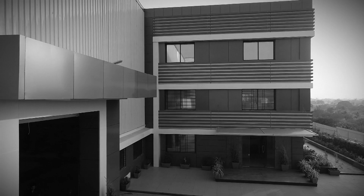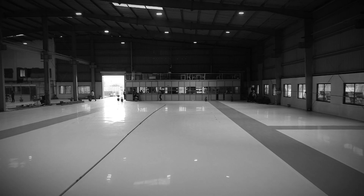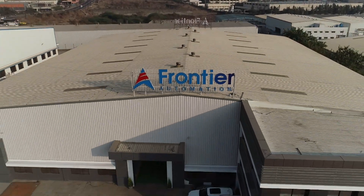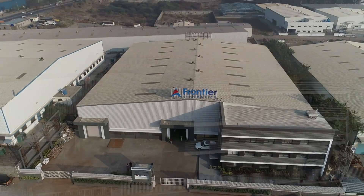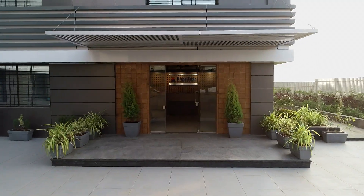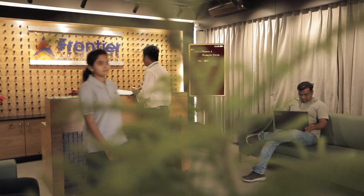Founded on a mission to offer best-in-class automation at a revolutionary price, while leading the way for socially conscious businesses, Frontier Robotics and Automation Private Limited has established its reputation as an innovative, next-generation automation company.